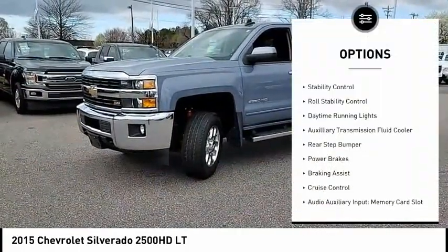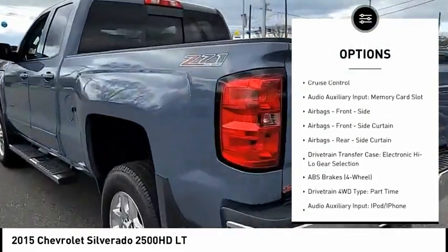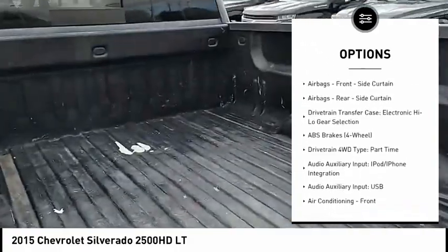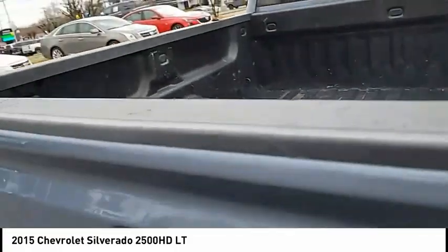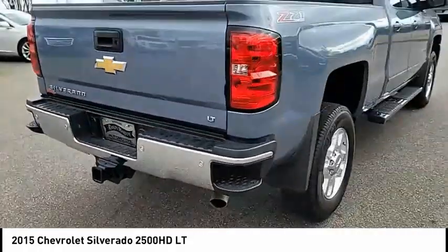Traction control, stability control, roll stability control, daytime running lights, auxiliary transmission fluid cooler, rear step bumper, power brakes, braking assist, cruise control, audio auxiliary input, memory card slot.